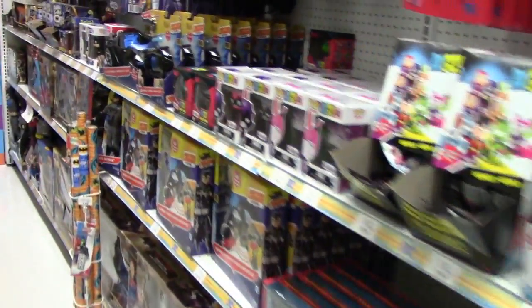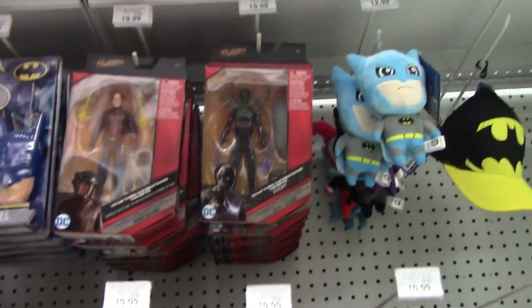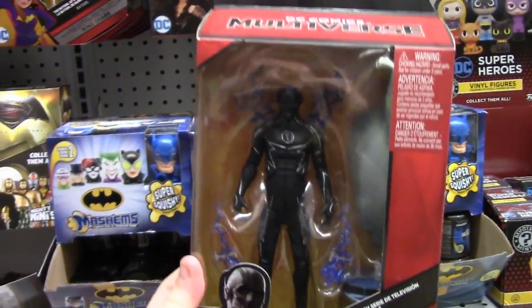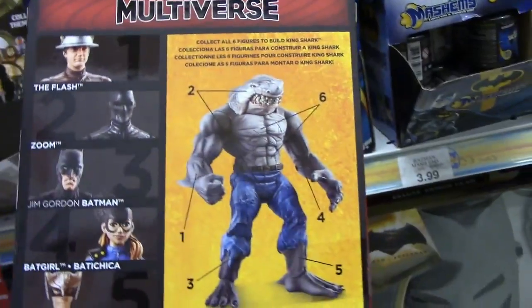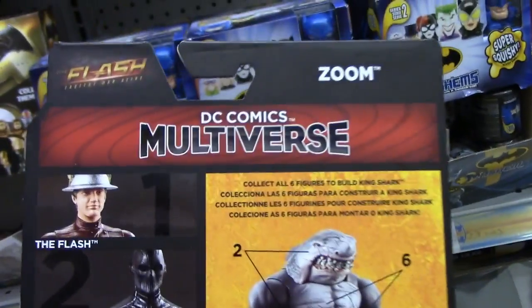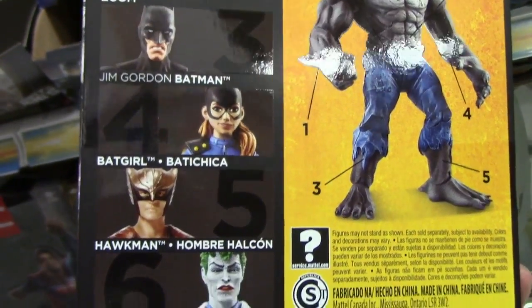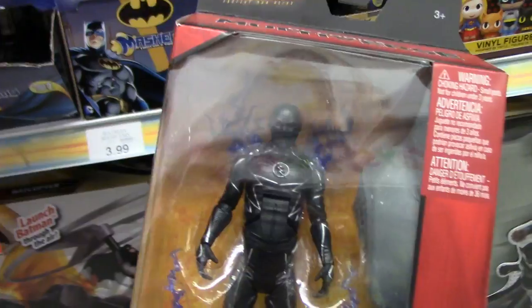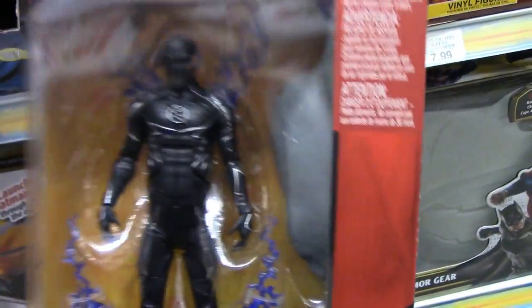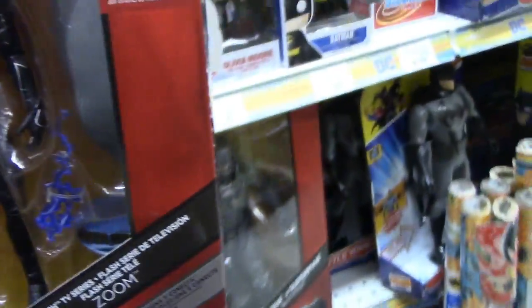Heading over here, there's something very interesting — they're starting to get in the new DC Multiverse wave. This is the King Shark Build-A-Figure wave, and this Zoom looks really, really cool. I'm really tempted to pick this guy up. He is part of the King Shark Build-A-Figure wave, which includes Flash, Virtu, Zoom, Jim Gordon Batman, Batgirl, Hawkman, and the Joker. Really nice packaging. I just think he looks so different and I love the way he looks. I'm definitely going to pick up this figure.